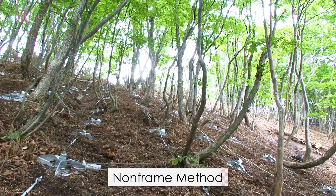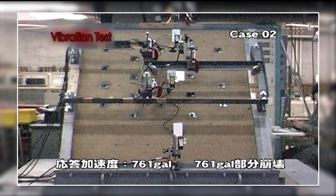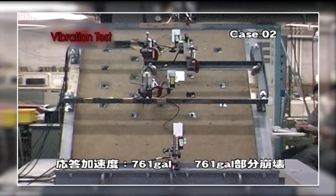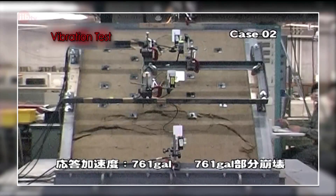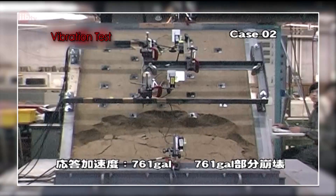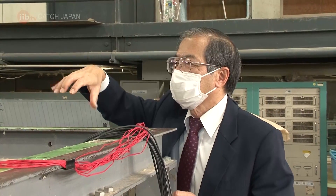This civil engineering technique is called the non-frame method, and it's even effective against earthquakes. The section above has the non-frame method implemented; the section below does not. When shaken, the upper slope doesn't collapse. The expert civil engineer who researches landslides and conducted the experiment explained its effectiveness.